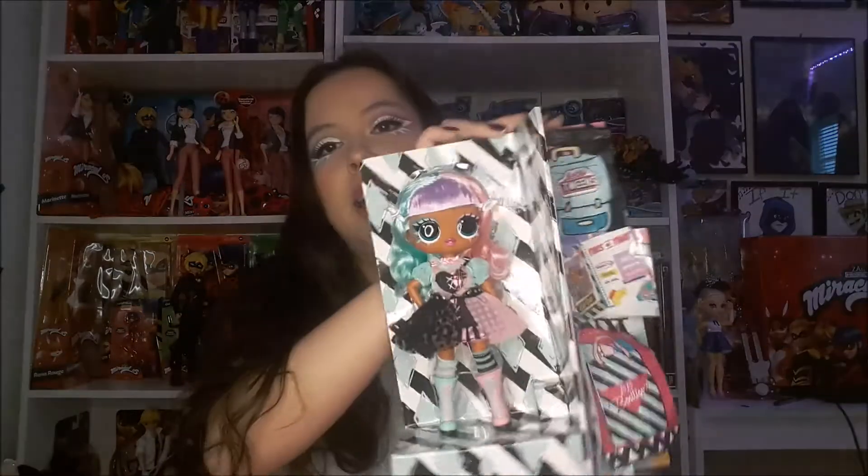I'm trying to get the doll out of her package so you can open her up together. You know me, always struggling with doll boxes — what would this channel be without that. It comes with a little questionnaire sheet, which is cool, and a little instruction sheet. Here's the box — I'll put that on the floor. Here she is out of her box.